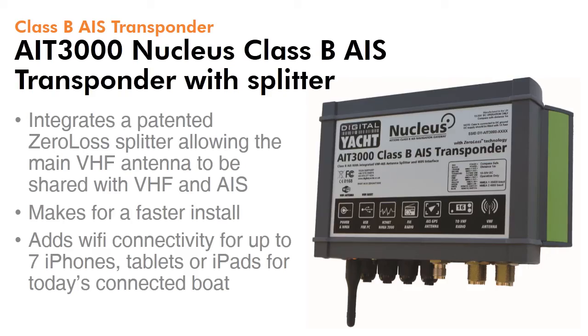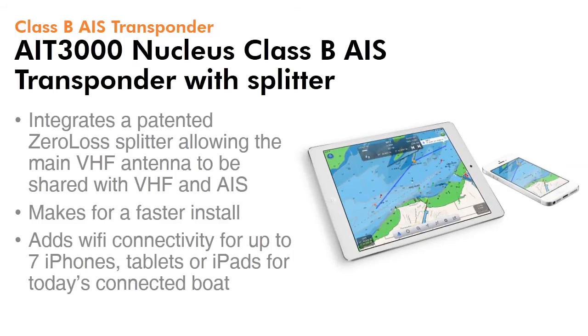Finally, here's our AIT3000 Nucleus Class B AIS transponder. It incorporates a VHF AIS antenna splitter and also a WiFi interface, allowing for a really fast install. The WiFi connectivity supports up to seven iPhones, tablets or iPads for today's connected boat.